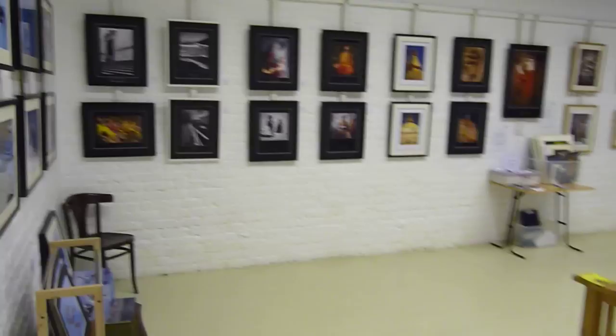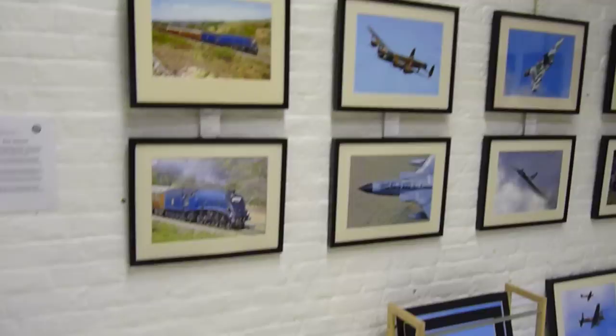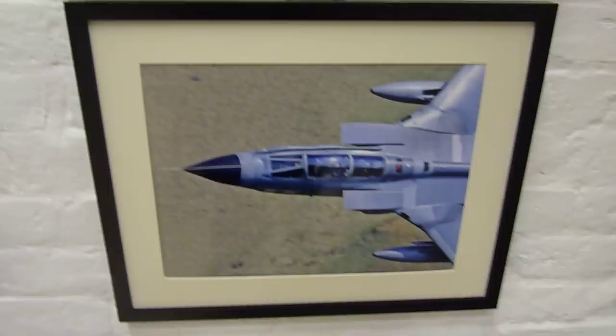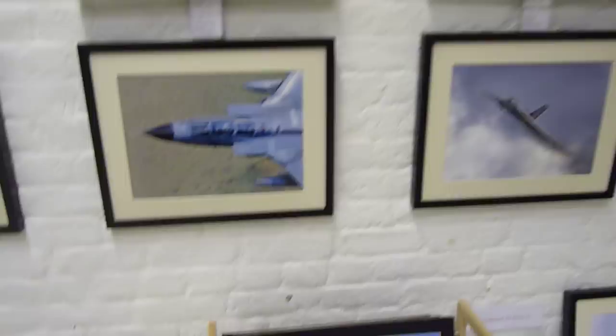Back into the main room, we have Roy Vincent's wall. Roy specialises in trains and aeroplanes. He is very dedicated — he will go across the country to take pictures of aeroplanes in flight. Here we have a Tornado being piloted by Prince William.